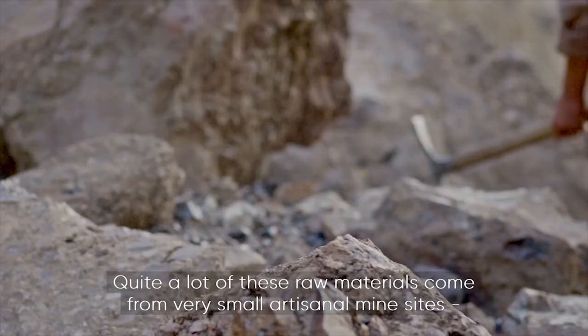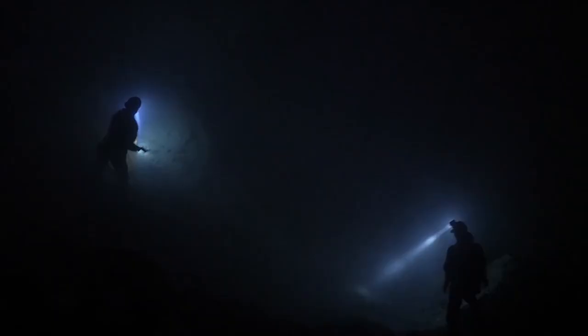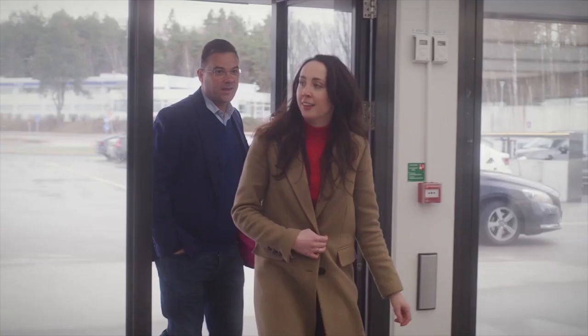Quite a lot of these raw materials come from very small artisanal mine sites — people digging with picks and shovels. The conditions in some mines are very, very dangerous. Standing on the edge of a pit and looking out and being like, where do all of these materials go? I think that is so important.